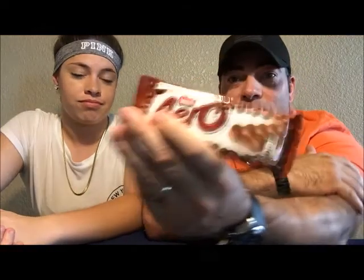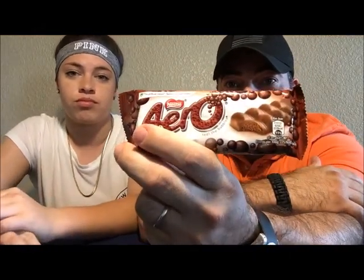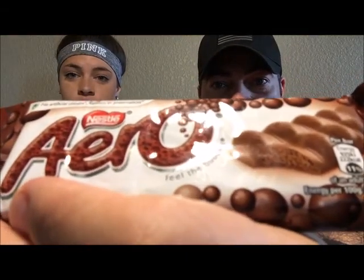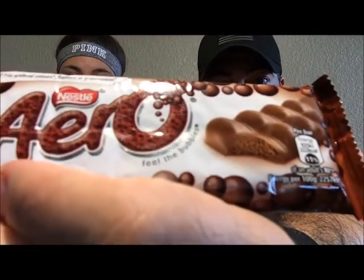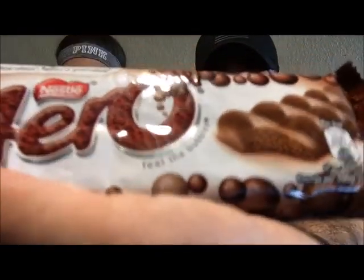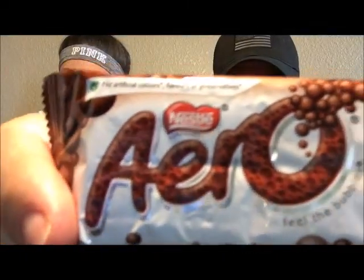Welcome back YouTubers, this is Hot Rod and Crystal. We have another exciting video today — we have candies from England! We're gonna start out with an Aero chocolate bar. It's a chocolate-filled cookie but it looks like it's got air bubbles in it, and these are from the Nestlé company.